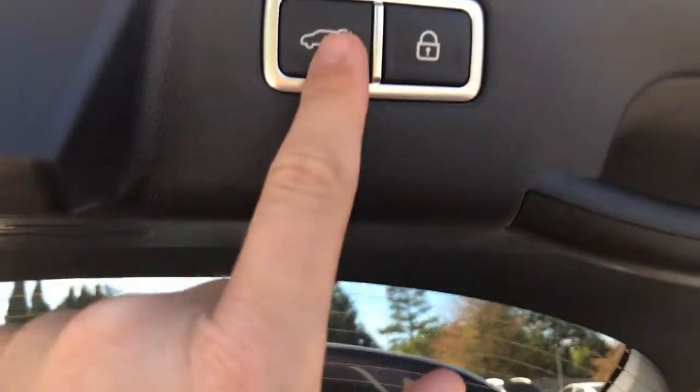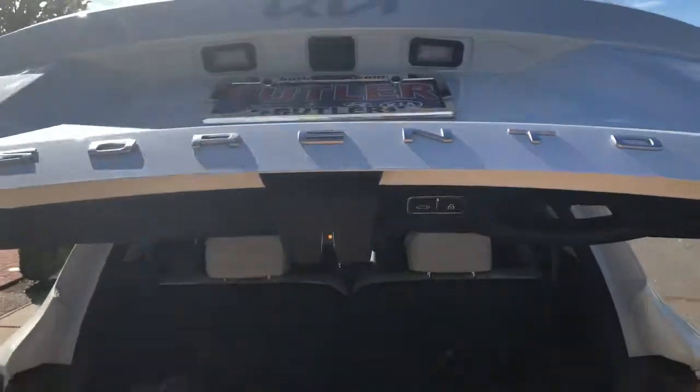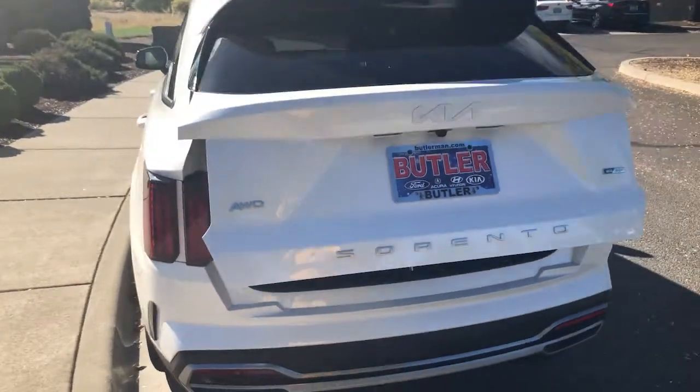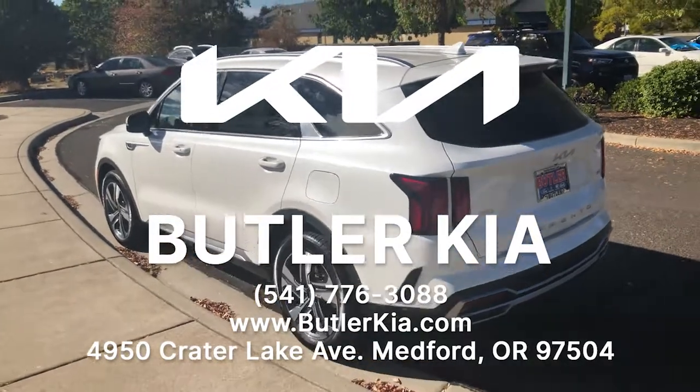We've also got the power liftgate. It's a beautiful car. Come on down, check it out. Corner of Cradle Lake and Vilas.